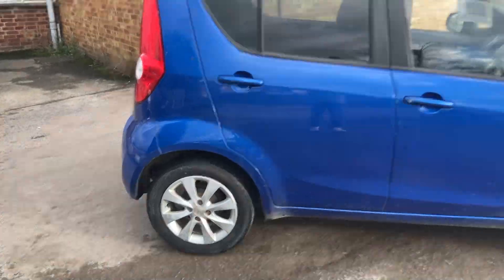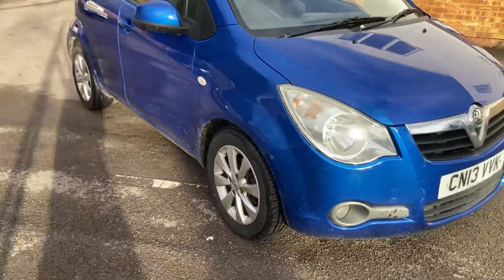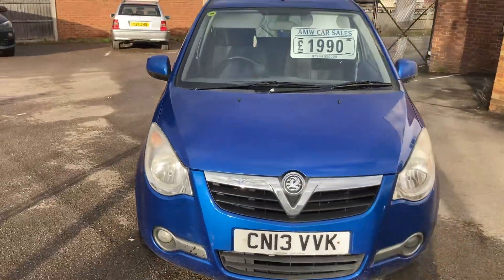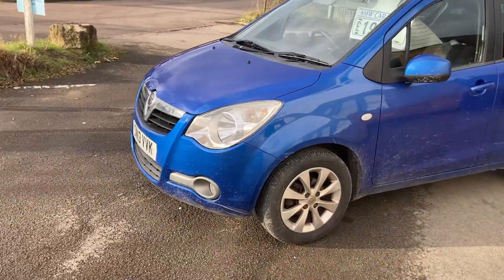Timing chain, so no cambelt to worry about. Runs and drives nicely, just a little bit untidy and the interior needs a good clean. One of my cheapest cars available at £1,990, with 30 days or a thousand-mile warranty free of charge.